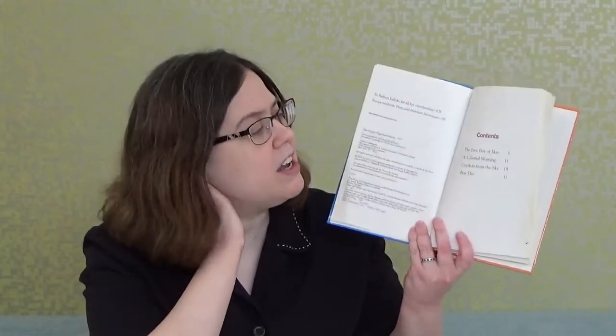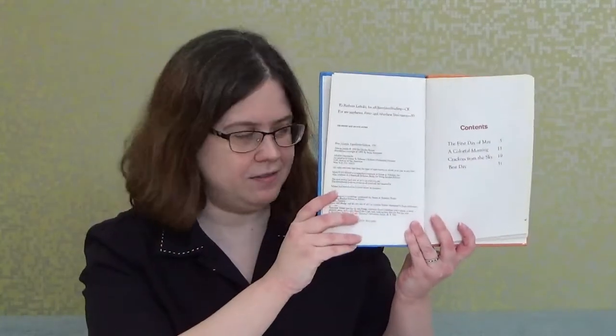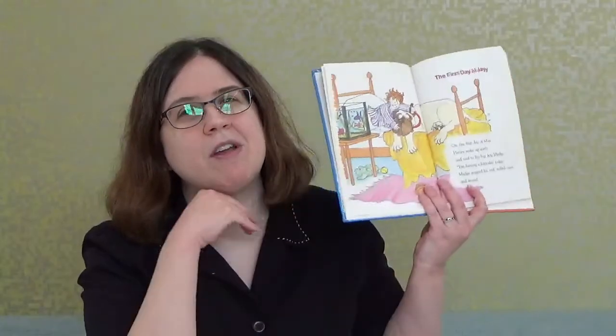Because the books are getting longer, sometimes they are divided into chapters. This book is divided into four chapters: Chapter 1 is 'The First Day of May,' Chapter 2 is 'A Colorful Morning,' Chapter 3 is 'Crackers from the Sky,' and Chapter 4 is 'Best Day.' So now we're starting to read by chapters, like one of those bigger books you may see your older siblings read.